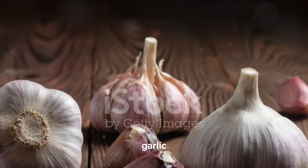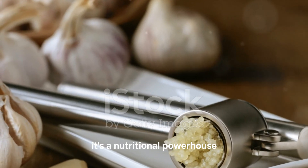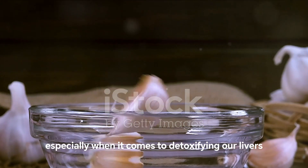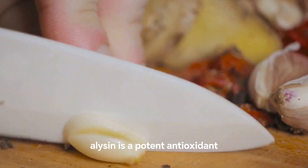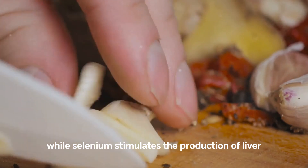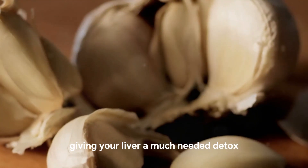Next up at number 9, we have a kitchen staple: garlic. Garlic, the humble bulb that's been adding flavor to our dishes for centuries, does more than just make our meals tasty. It's a nutritional powerhouse with some serious health benefits, especially when it comes to detoxifying our livers. Garlic is rich in allicin and selenium, two vital nutrients that play a key role in liver health. Allicin is a potent antioxidant that helps protect the liver from toxic damage, while selenium stimulates the production of liver enzymes. These enzymes work tirelessly to flush out toxins from your body, giving your liver a much-needed detox.